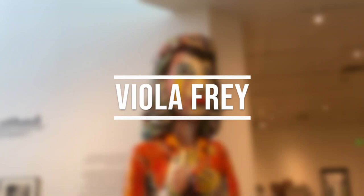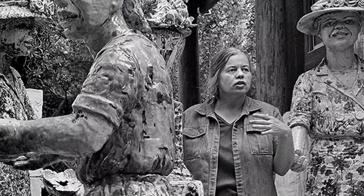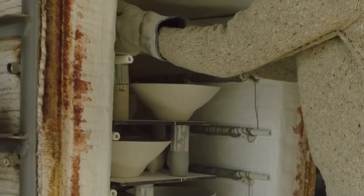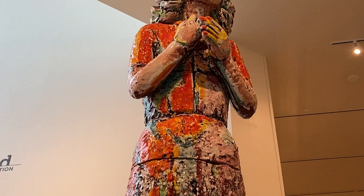This piece is called Standing Woman. It was created by Nora's friend Viola Frye. Viola Frye worked with clay and paint, and she also taught others how to make art. This ceramic sculpture is eight feet tall. To change clay from soft and squishy to hard and durable, it must be baked or fired in a special oven called a kiln. Because this artwork is so big, it couldn't fit into a kiln.